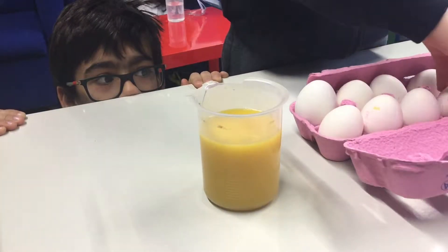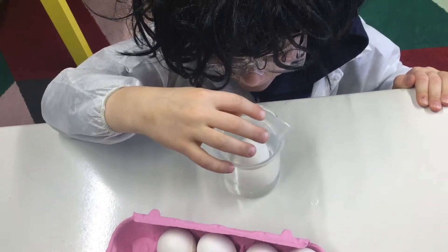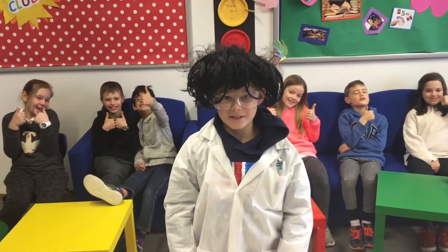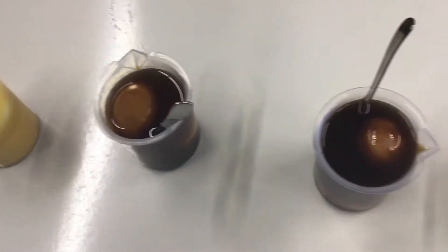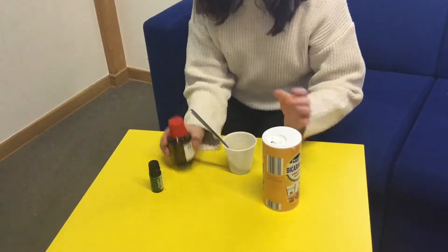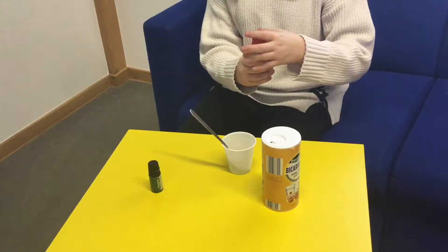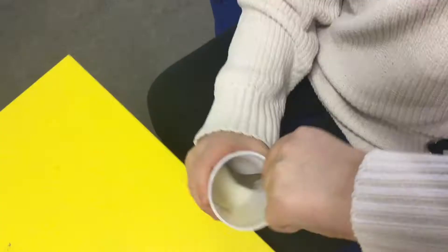We submerged 10 hard-boiled white eggs for 48 hours in 5 different liquids. We kept one control egg in water for the same length of time so that we could compare the stains to an egg which had been kept in a transparent liquid. We took this experiment to the next level by seeing whether a commercial toothpaste cleans the eggs better than a homemade toothpaste.